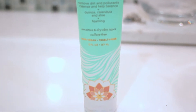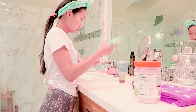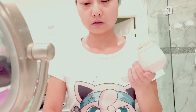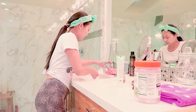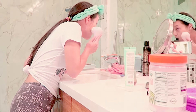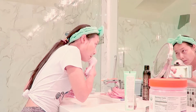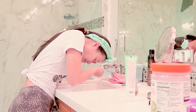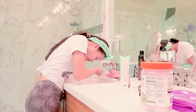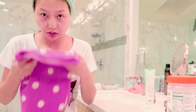Next is cleanser time. I like this cleanser because it's super soothing and mild and it's great for sensitive skin. Here I'm putting it on my Clarisonic, but you can just use your hands or any facial cleansing mat. Just use it in circular motions, then rinse with cold water.